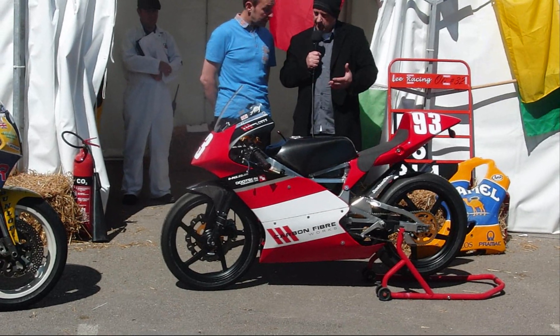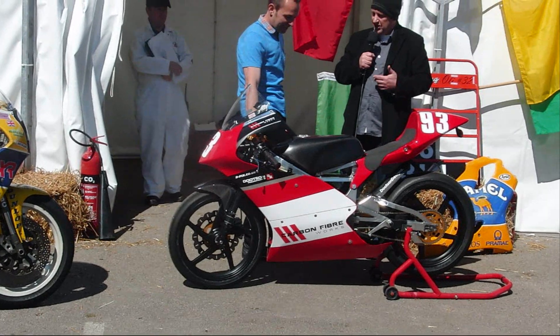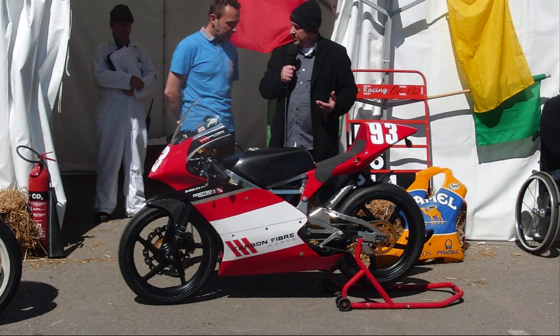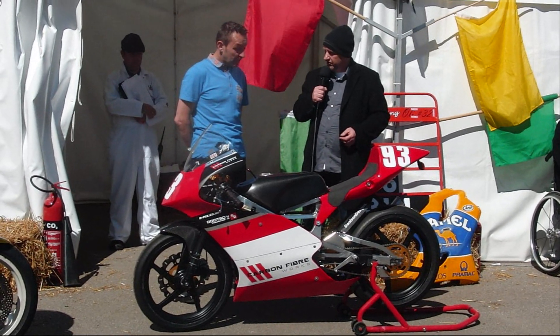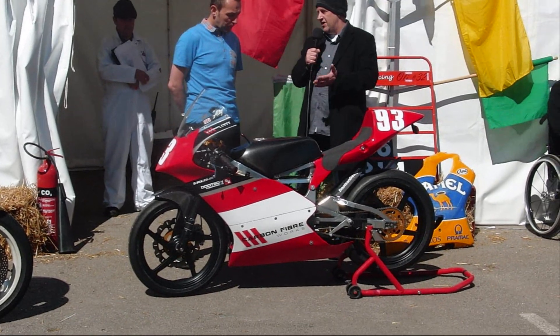I rode it last year but I was miserable on it. So this year we've got Lee Costello, a BSB racer, riding it for me. He rode it two weeks ago, had a cracking start, took three and a half seconds off the lap record at Three Sisters and won all three races.